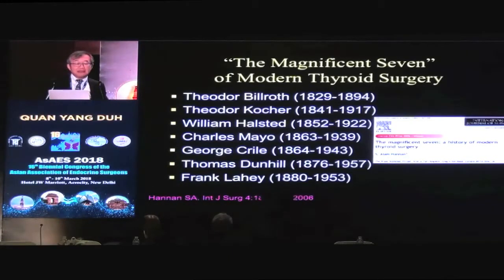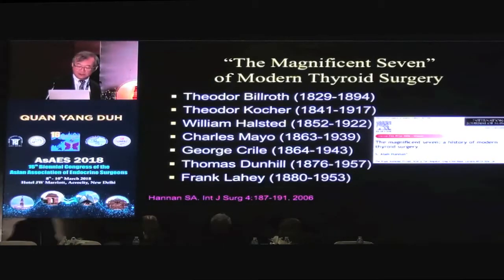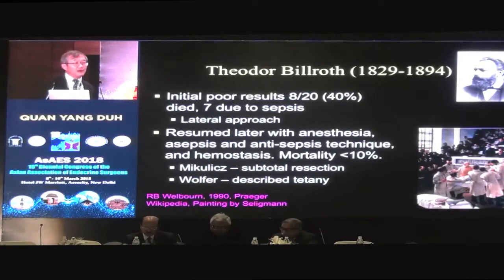These are the Magnificent Seven of modern thyroid surgery. The earliest one is Theodore Billroth. Billroth actually had a terrible result early on — a 40% mortality rate. Nowadays if you have a 40% mortality rate, the QI committee will come after you. He had eight patients die and seven of them died from sepsis. Keep in mind this was before antisepsis and asepsis techniques were used. He subsequently went back to thyroid operations and achieved mortality below 10%, and taught Mikulicz and Wolfler to modify the technique. So he sort of started modern thyroid surgery.